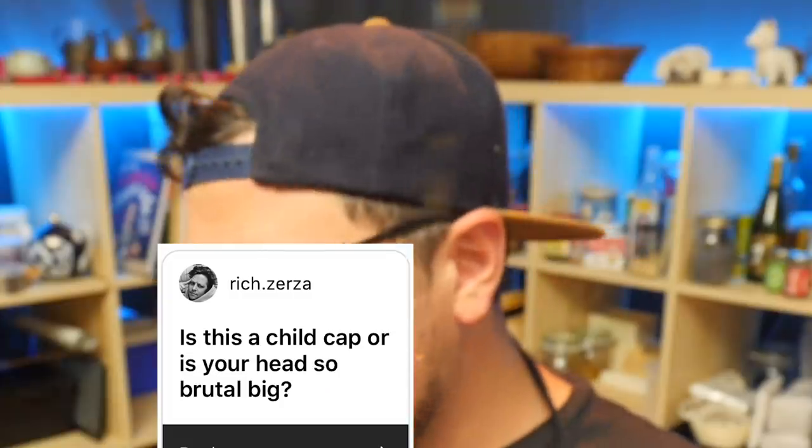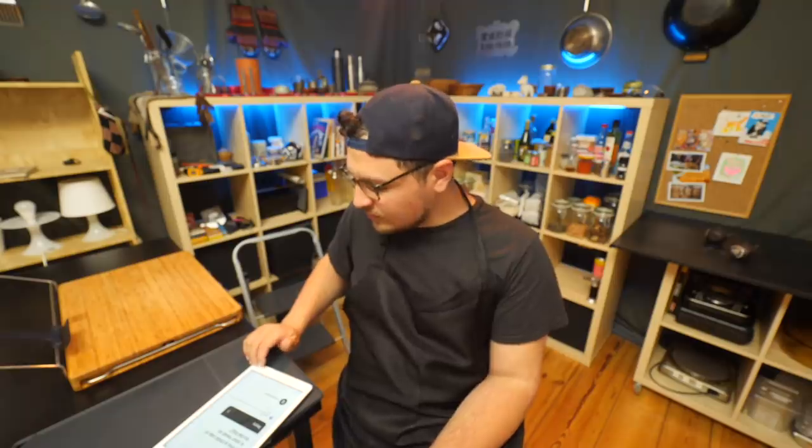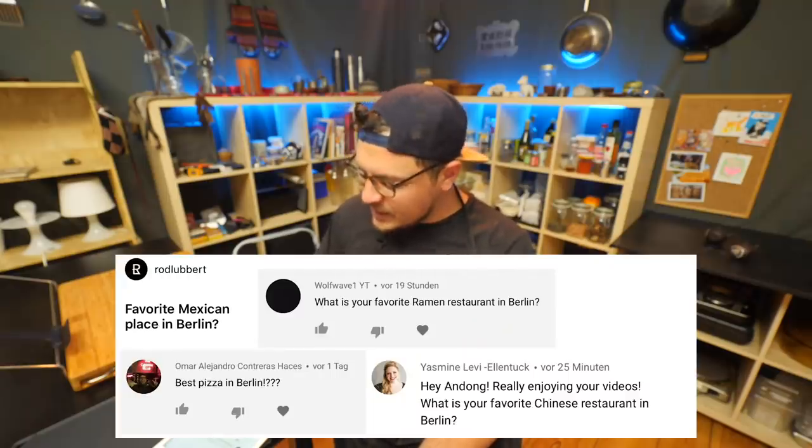Is this a child cap or is your head so brutally big? It's true, my head is really large. Favorite Mexican place in Berlin, ramen, pizza, favorite Chinese? Here's the thing — I live in Berlin and my kitchen is in Berlin, and because I love cooking so much, I actually don't go out for food a lot in Berlin.